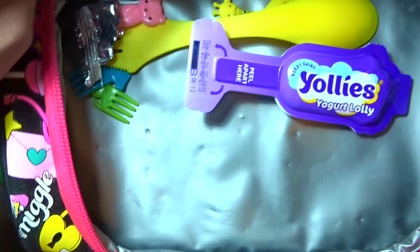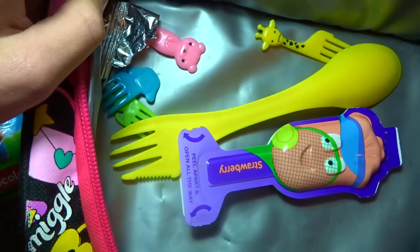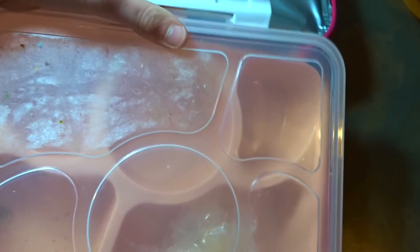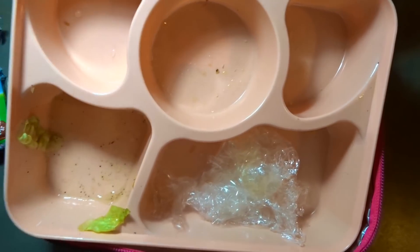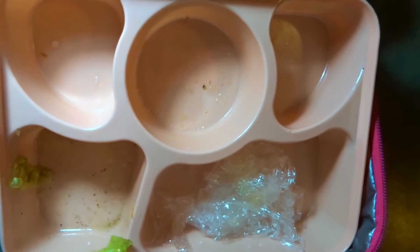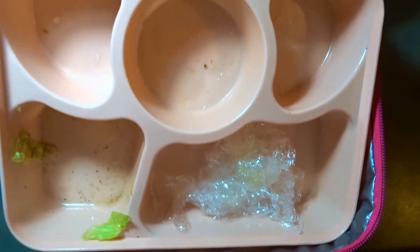Then I had my Yollies and a spork. For my main lunch I had my vegetables, fruits, and egg sandwich — that was really really good — and lettuce. Yeah, so I had everything today. My favourite thing was my egg sandwich, that was really good. I'll see you guys tomorrow!